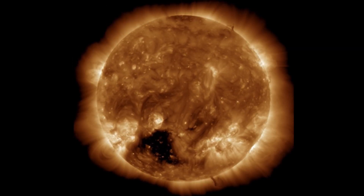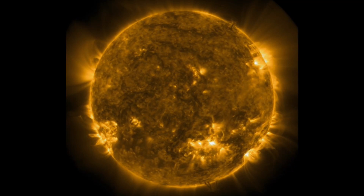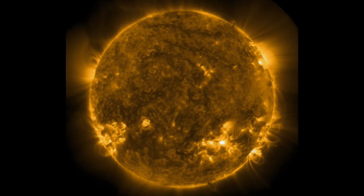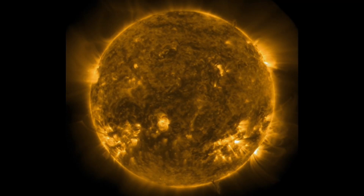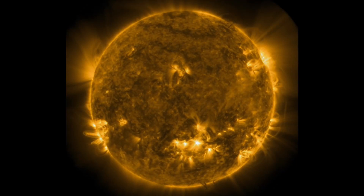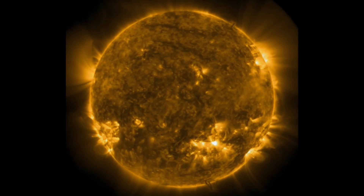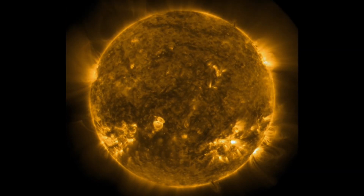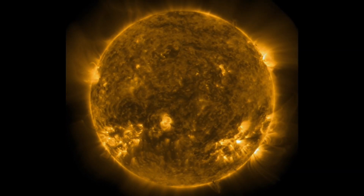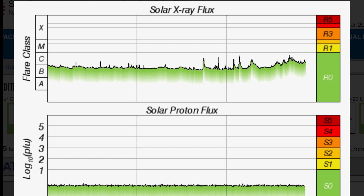Amazing imagery here brought to you by Solar Dynamics Observatory and mixed with Daily Events Worldwide. Showing here 171 angstroms. We have four C-class solar flares to talk about, but as I said, nothing major has thwarted our way — no CMEs just yet.